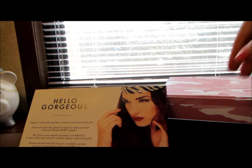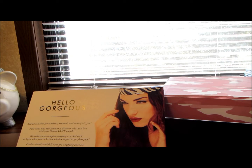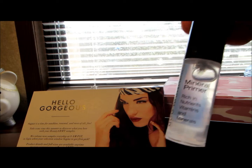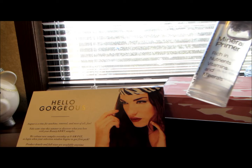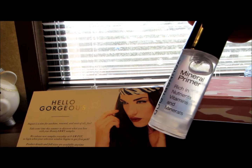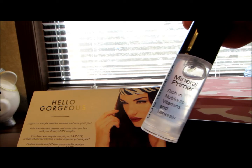The next product is the Youngblood Mineral Primer. The full size for this is forty-one dollars, and it says the lightweight, silky formula is packed with vitamins and minerals that smooth the appearance of fine lines and pores.